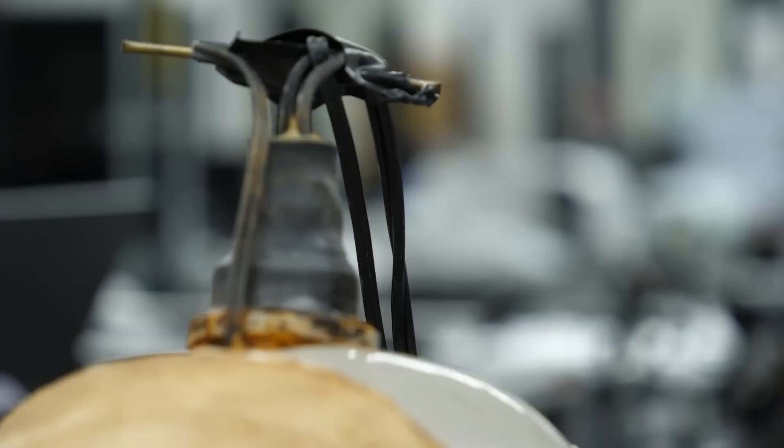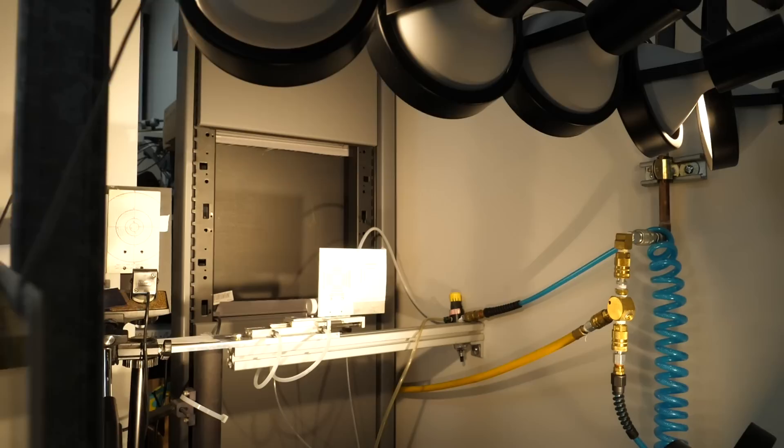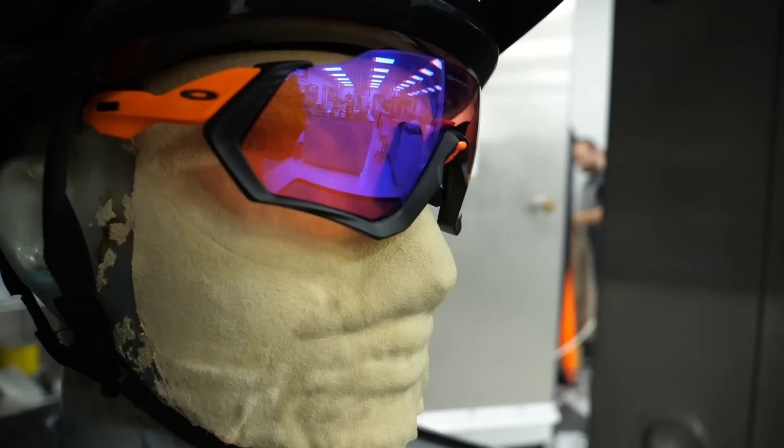Wayne heads up the Visual Performance Lab, which is Oakley's R&D centre for functional testing, performance evaluation, and validation. He shares the lab with the quality team, who are always testing products off the manufacturing floor. From the R&D side, they're validating new technologies and innovations and how those fit within the performance requirements of their product.